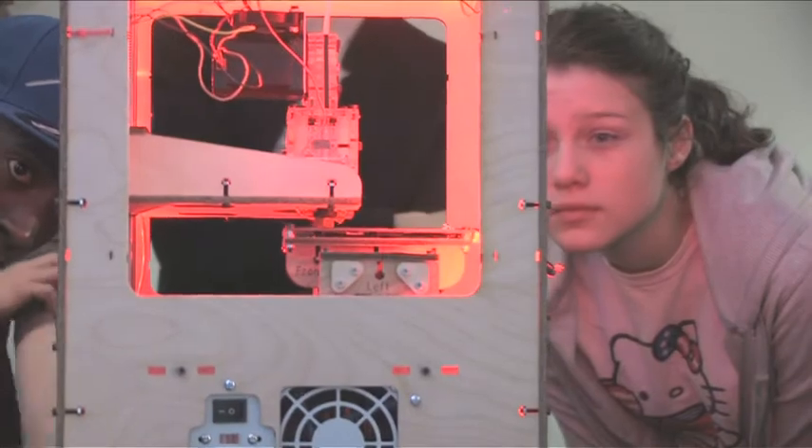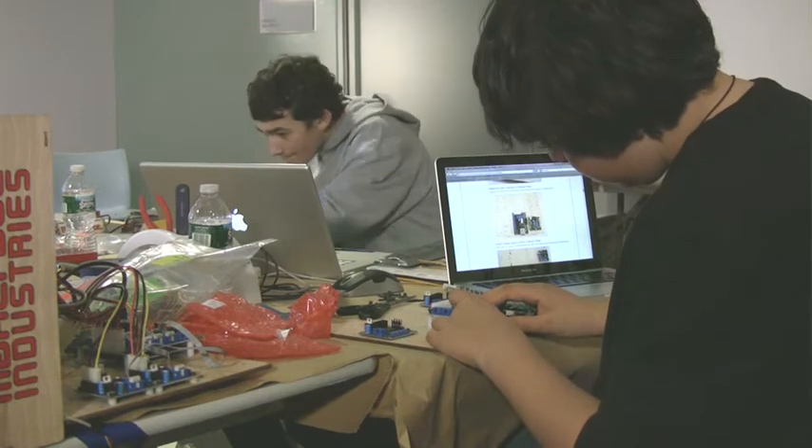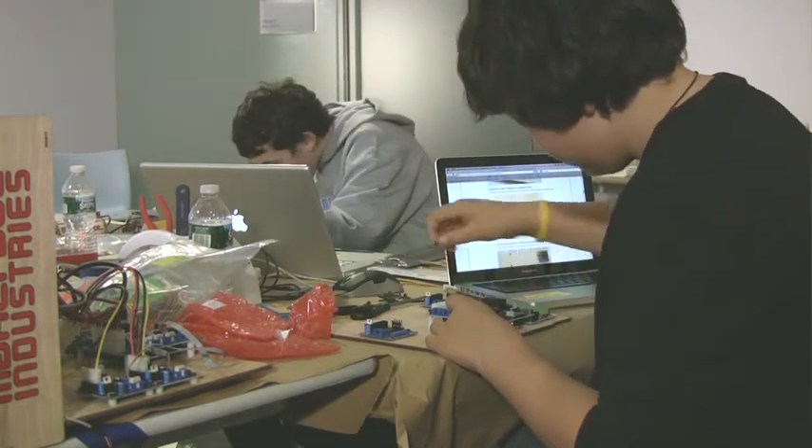Kids leave these kinds of projects fired up to make robotics and do all kinds of things that they didn't think they could do. Because the users put it together, they learn everything about how it works. They've had their hands in the machine, so they're ready to try something on their own. They're ready to design machines.